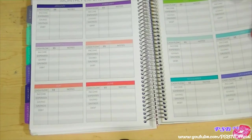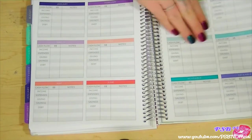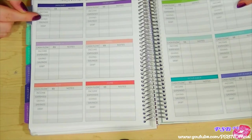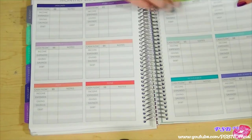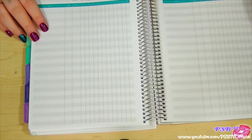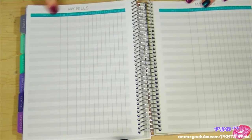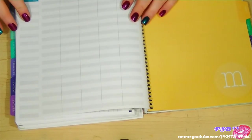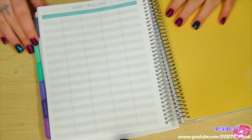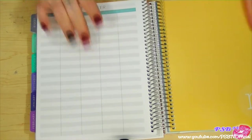Near the back you can note your monthly expenses by month — all months together so you can see them at one time — with columns for income, expenses, giving, savings, debt, amount, and notes. There's also a bill tracker with the bill name, amount, date, and which month you paid it. Last is a debt tracker where you track starting debt, interest, amount paid, date, and remaining balance.